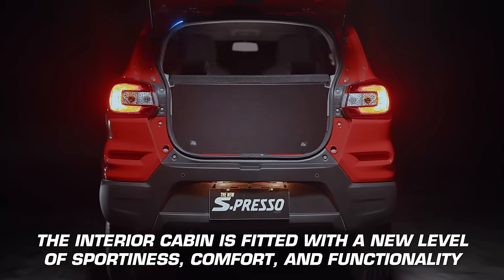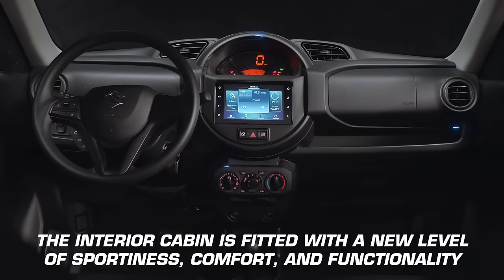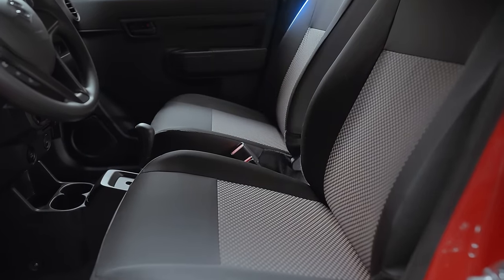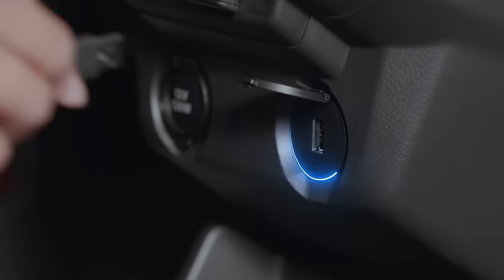The inside is just as important as the outside, especially when it comes to cars. With the new Suzuki Espresso, you can expect the same level of sportiness and comfort, with ergonomic cushion seating design and a clean, easy-to-navigate interior layout.